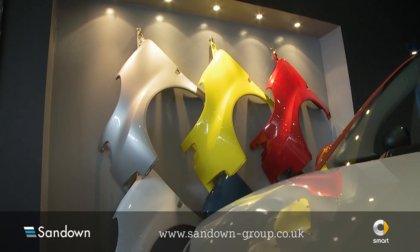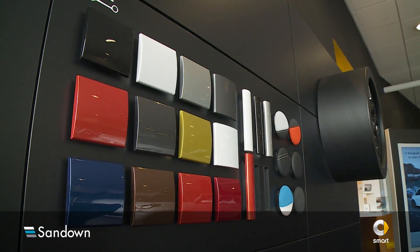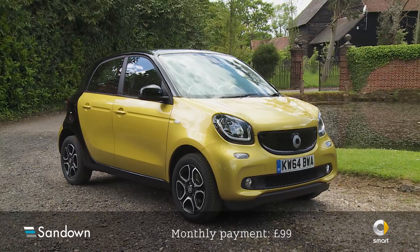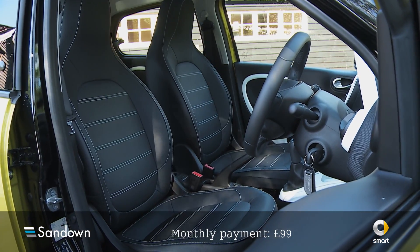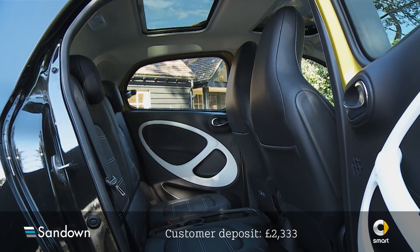Welcome to Sandown Smart and the offer you just clicked on. The Smart offer is available at an affordable monthly figure and includes a fixed customer deposit and a great Sandown contribution.